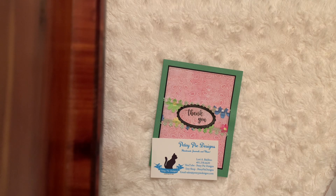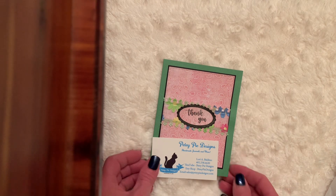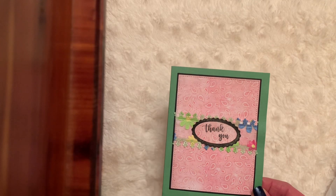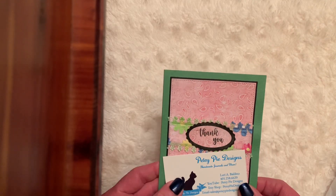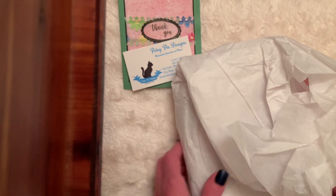So I purchased a journal and I want to come on and share it with you and look at the beautiful thank-you card. Thank you Lori. And there's her card. It was all wrapped in tissue and tied up but I have undone it.